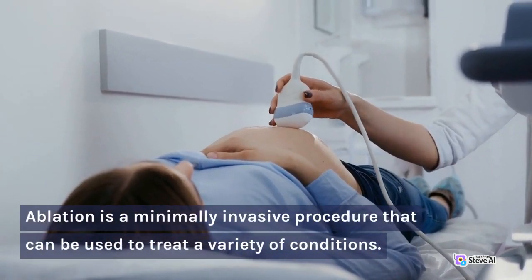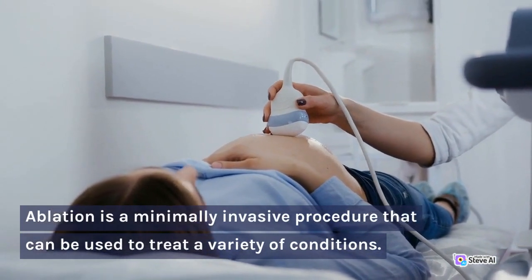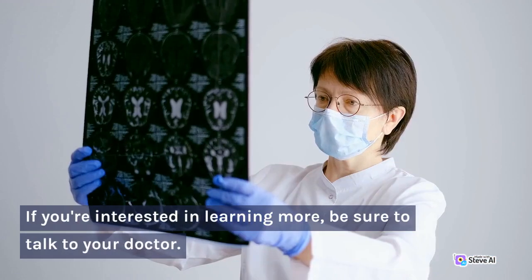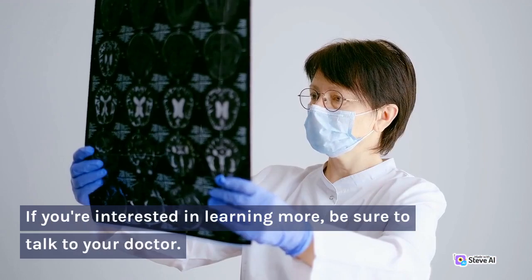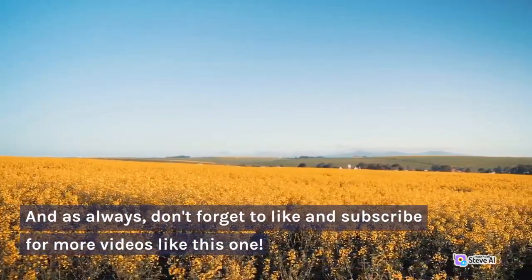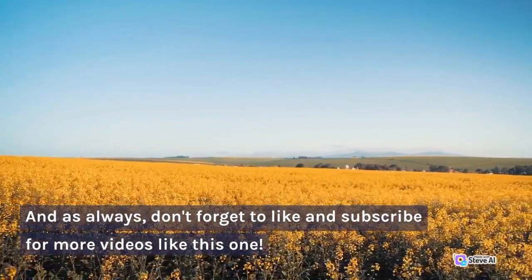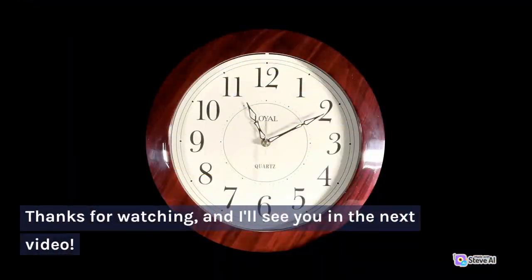Ablation is a minimally invasive procedure that can be used to treat a variety of conditions. If you're interested in learning more, be sure to talk to your doctor. And as always, don't forget to like and subscribe for more videos like this one. Thanks for watching, and I'll see you in the next video.